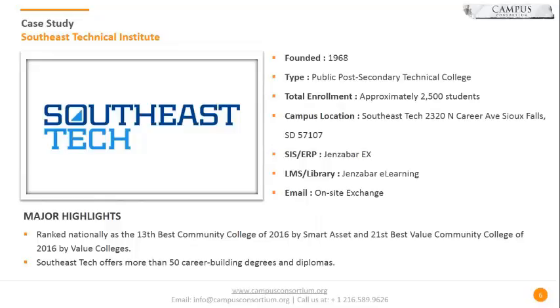Just a little bit about Southeast Tech overall. Southeast Tech was founded in 1968, so we are on our 50th year this year. We are a public post-secondary technical college in the state of South Dakota. Our typical enrollment ranges from 2,000 to 2,500 students, including full-time and part-time students — some fully online, some taking classes in the evening, some traditional students on campus. For our ERP, we work with Genzibar EX, and we also use their e-learning product for our LMS, so our campus portal and learning management system are all integrated directly with our ERP.